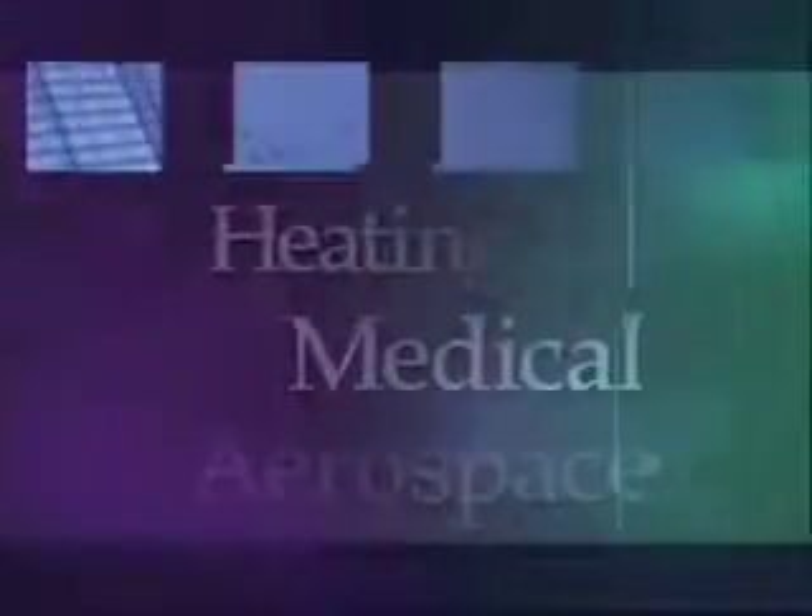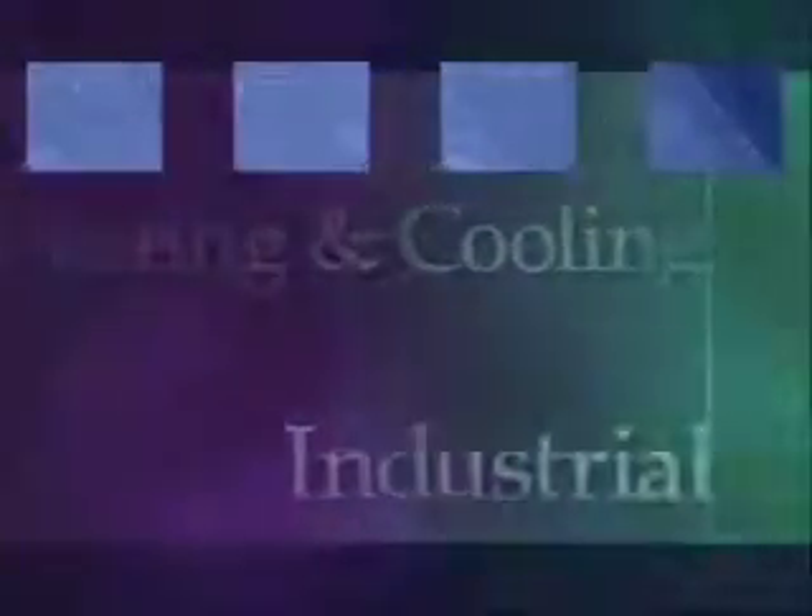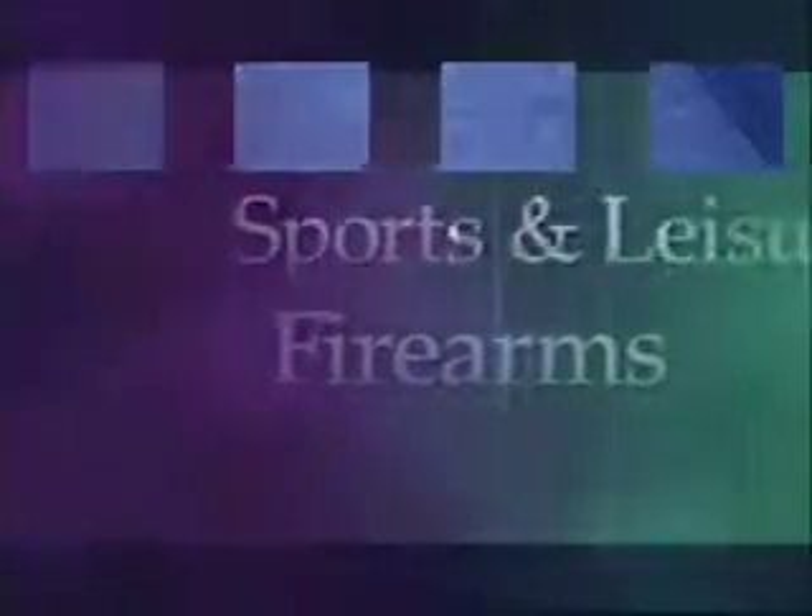As a leader in the machine and tool industry, Royal has been providing innovative workholding solutions to a wide variety of industries: automotive, aerospace, medical, heating and cooling, industrial, firearms, sports, and leisure.